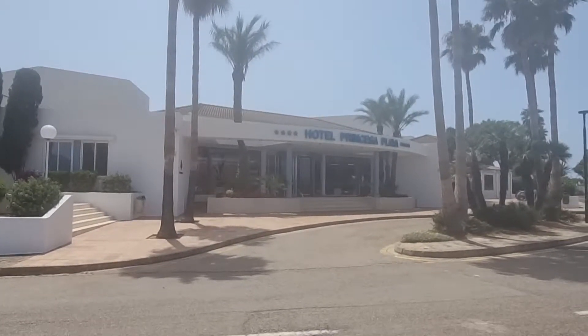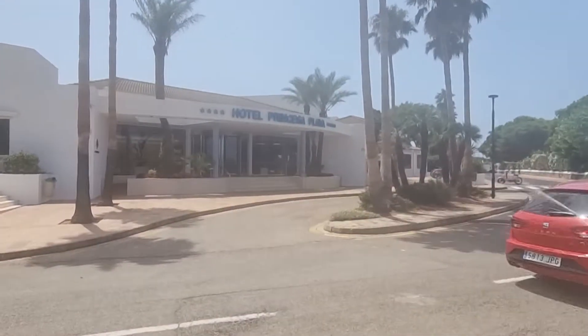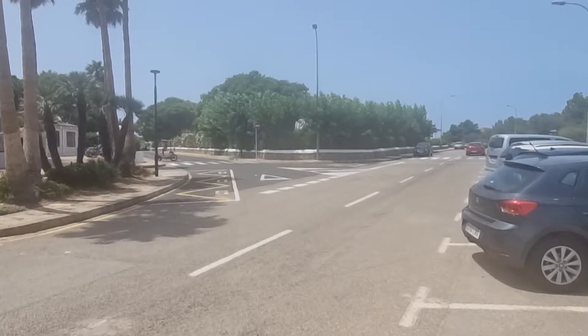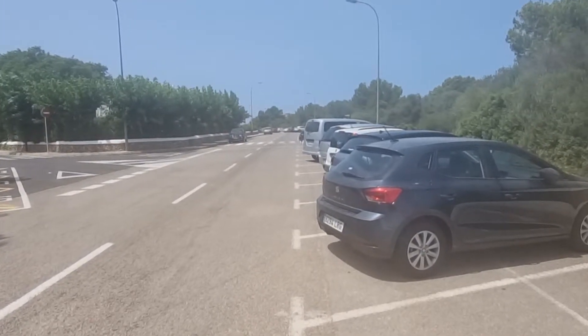This is the Hotel Princess Playa in Cala'n Bosch. The interesting thing to note here is the positioning of it. You've got a road there and you've got a road there. Where that red car is, that road leads directly down to the marina.